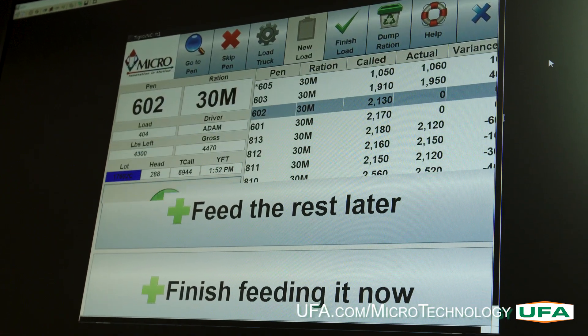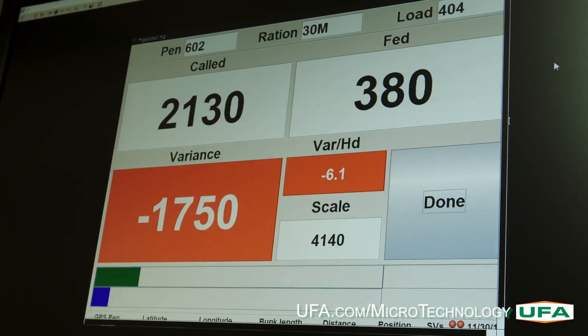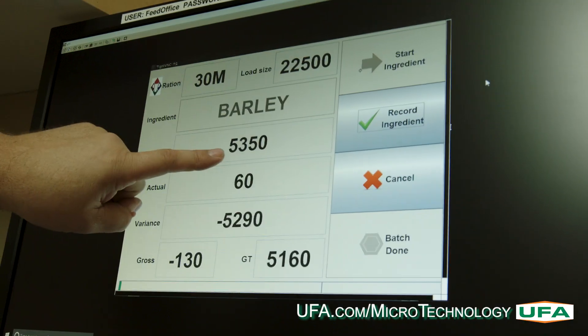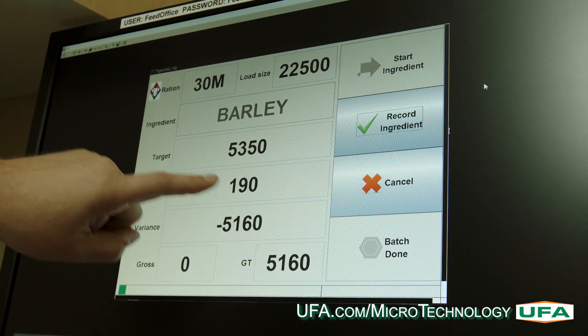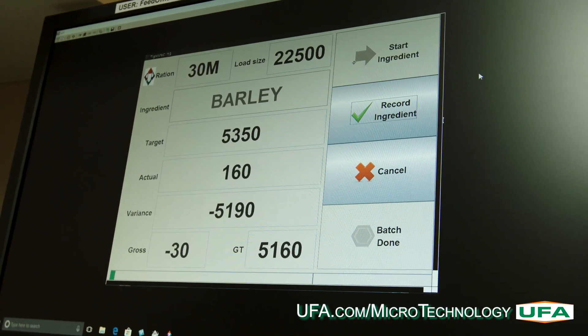The computer tracks and records every ingredient, the target amount entered, and the actual distribution of each. The bar along the bottom shows the driver 0–100% of how much of each ingredient has been loaded into the truck.